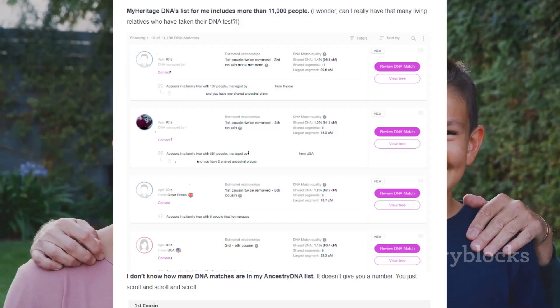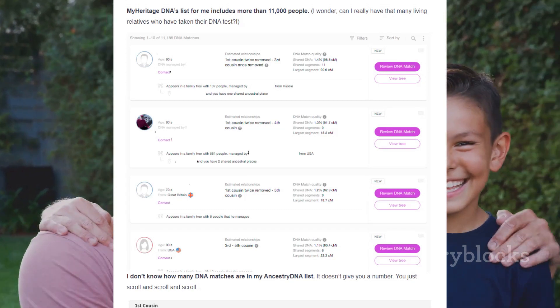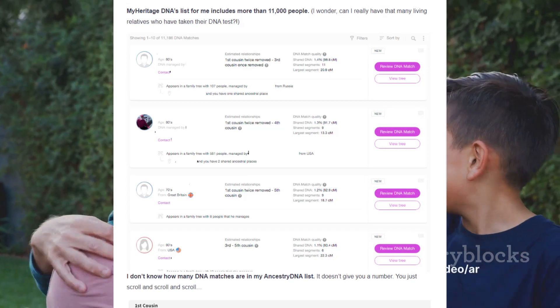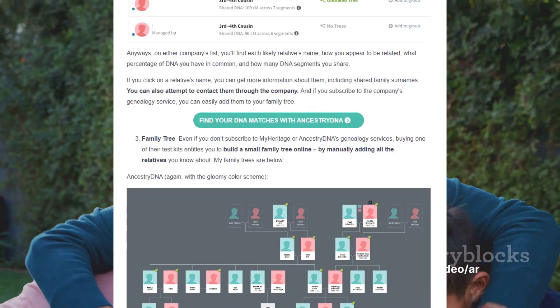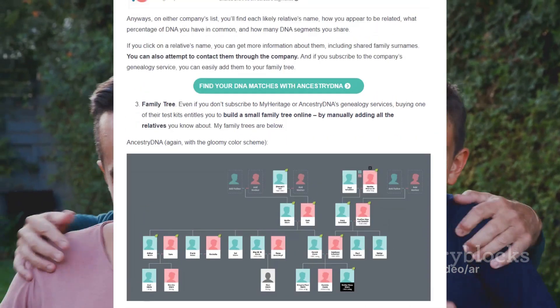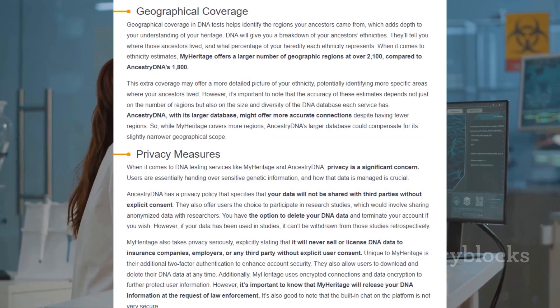Now let's talk about database size. Here, AncestryDNA takes the lead. With the largest database in the industry, AncestryDNA offers a more extensive pool of data, which can be particularly beneficial for those seeking to find relatives or explore a detailed lineage.